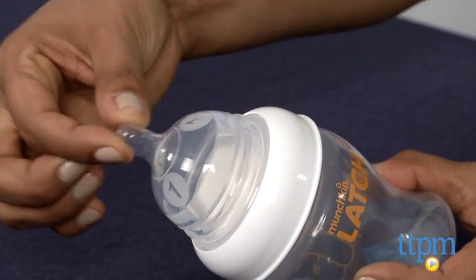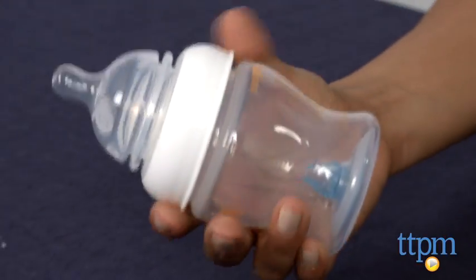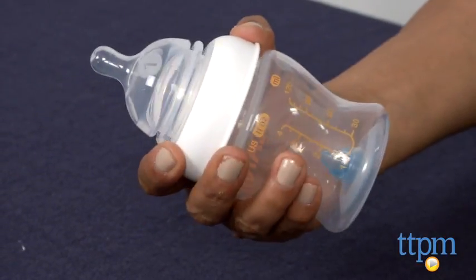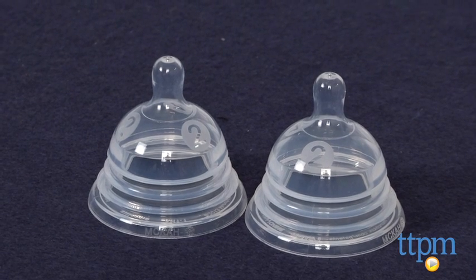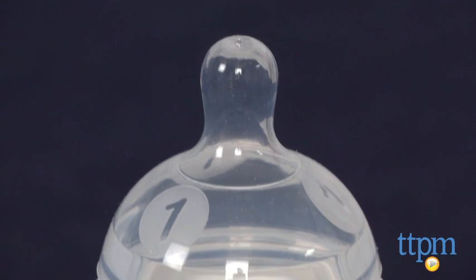The round, wide, contoured shape of the bottle makes it easy for the parent to hold and fits very nicely in the hand. The flexible nipple also allows baby to really latch on well, and since the nipple moves with the baby, this makes it an organic feeding process which mimics the breast.